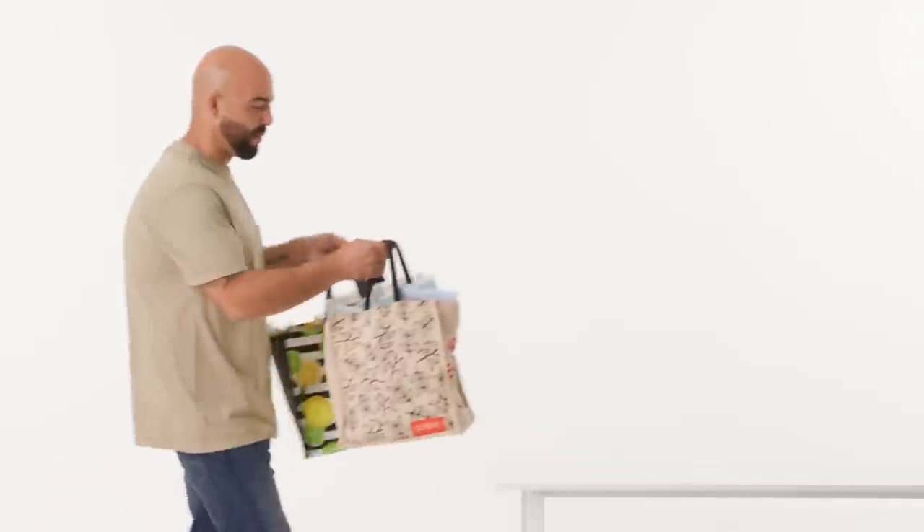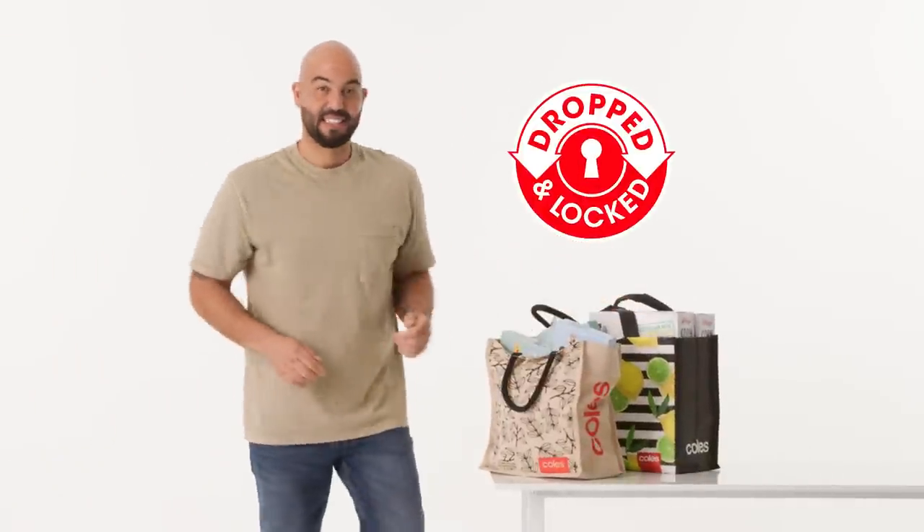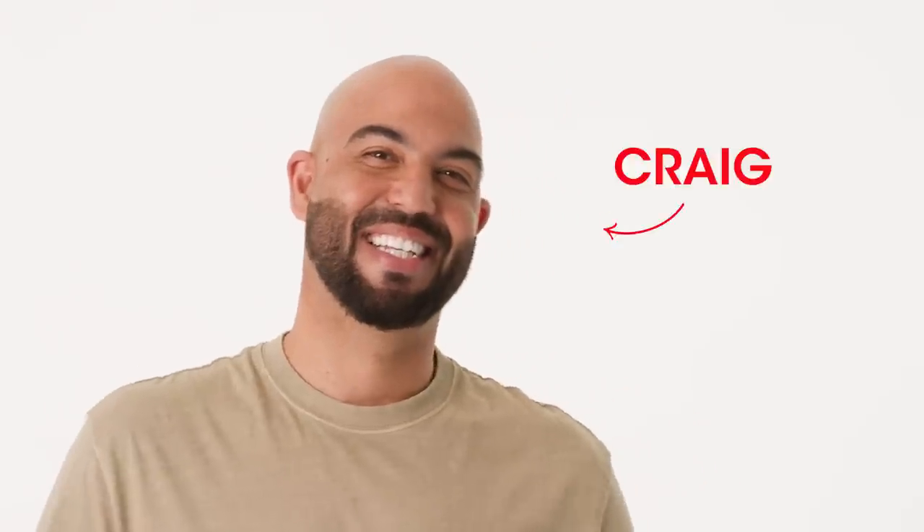Spoiler alert! The launch of Dropped and Locked is a serious game-changer in our house. I'm Craig and this is how I save on my shop for my family of four.